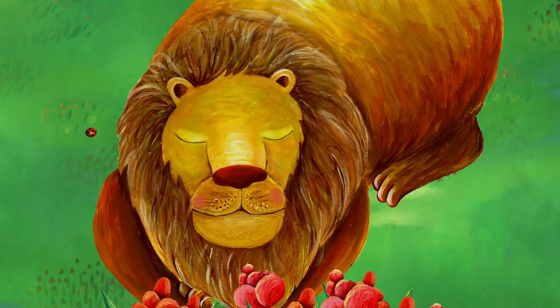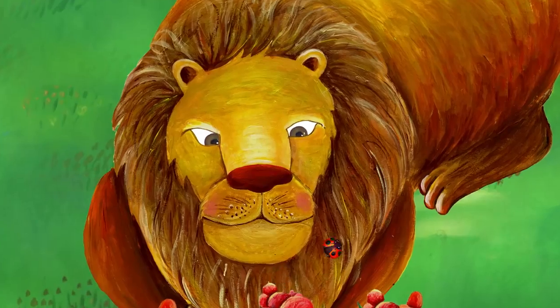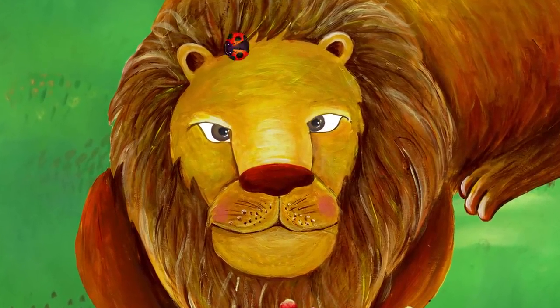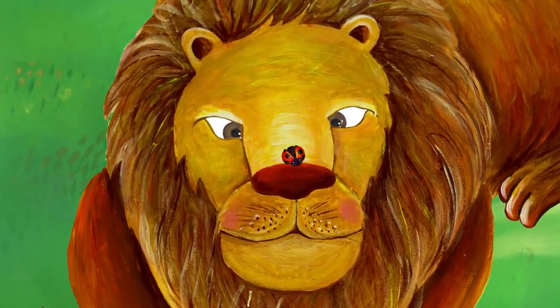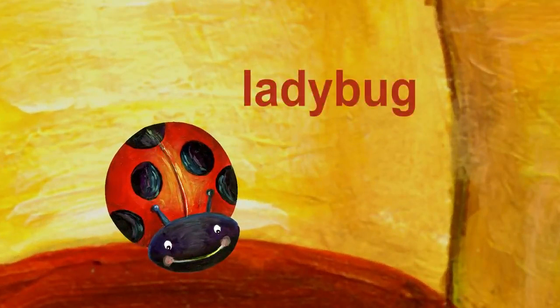Shh! What is it? Something is bothering the lion. It landed on the lion's nose. It is a ladybug. Ladybug starts with L.